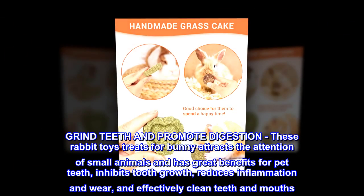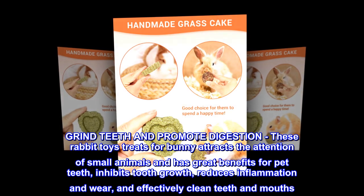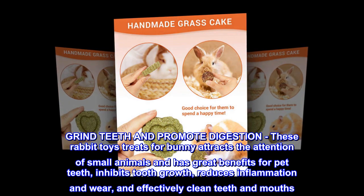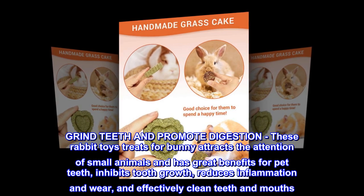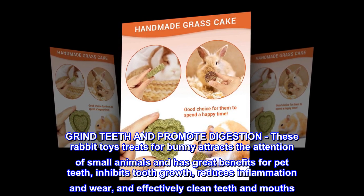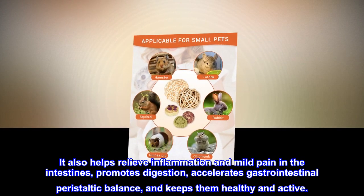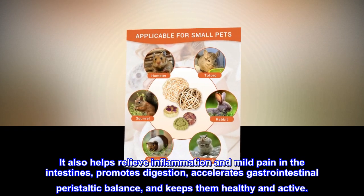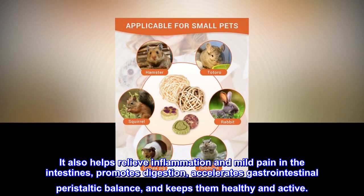Grind teeth and promote digestion — these rabbit toys and treats for bunnies attract the attention of small animals and have great benefits for pet teeth. They inhibit tooth growth, reduce inflammation and wear, and effectively clean teeth and mouths. They also help relieve inflammation and mild pain in the intestines, promote digestion, accelerate gastrointestinal peristaltic balance, and keep them healthy and active.